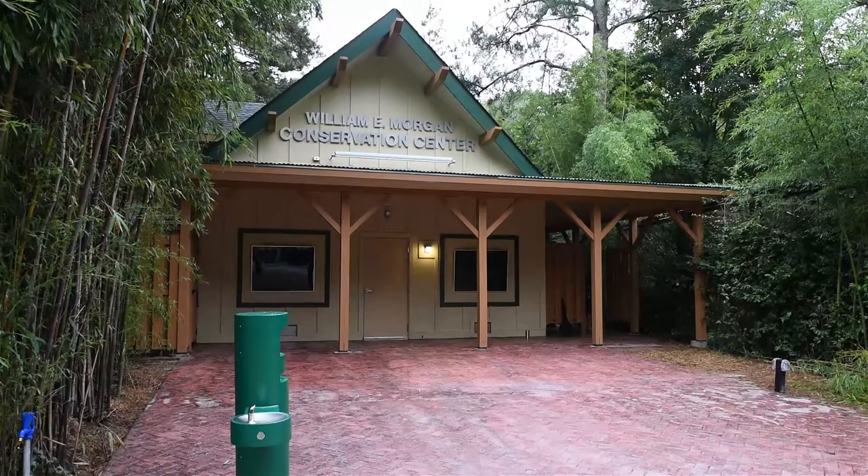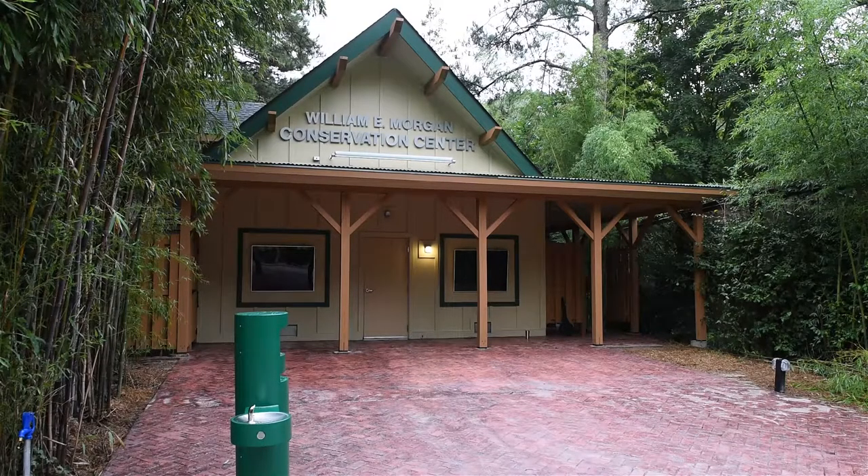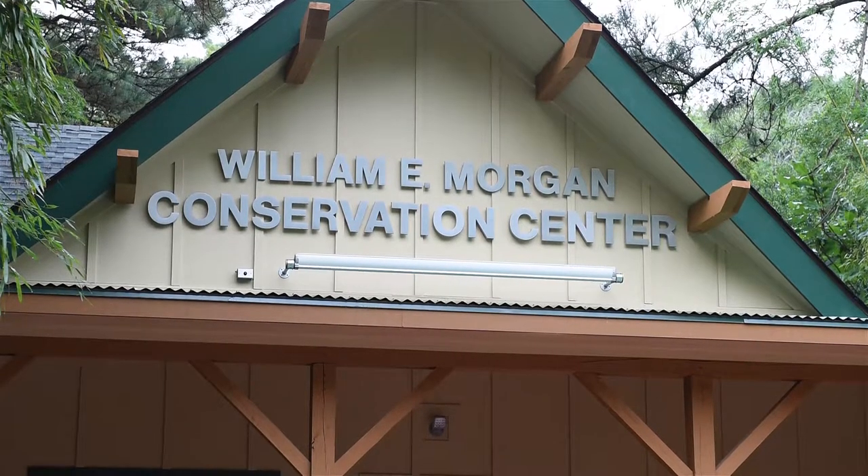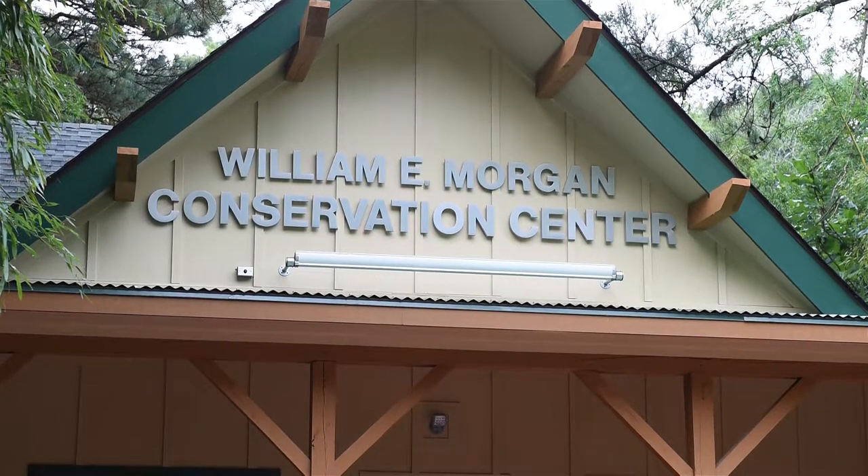We're opening the structure of our new Morgan Conservation Center, and on this site it replaces what was our old visitor center, but it's doing more than just replacing that old structure. It allows us to year-round now exhibit reptiles and amphibians, something we haven't been able to do reliably in the past, and respond to a desire on the part of our customers to see those types of animals.